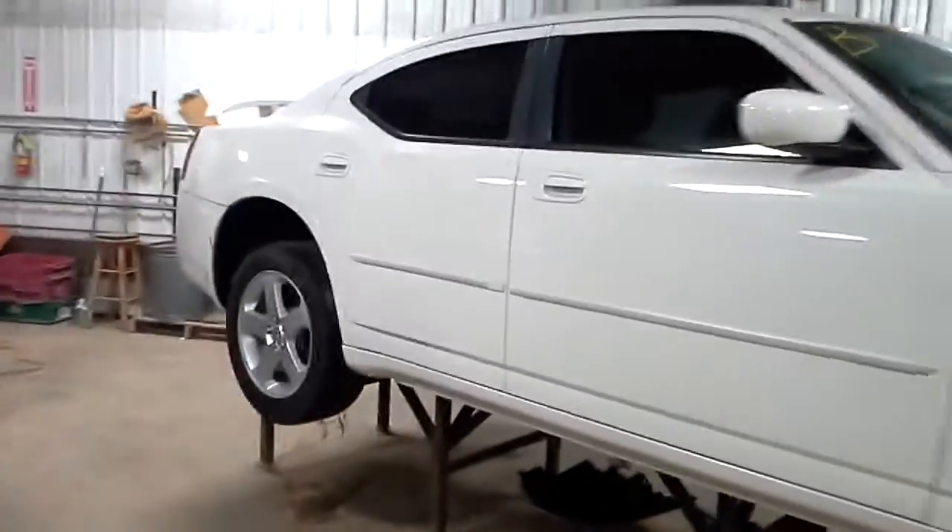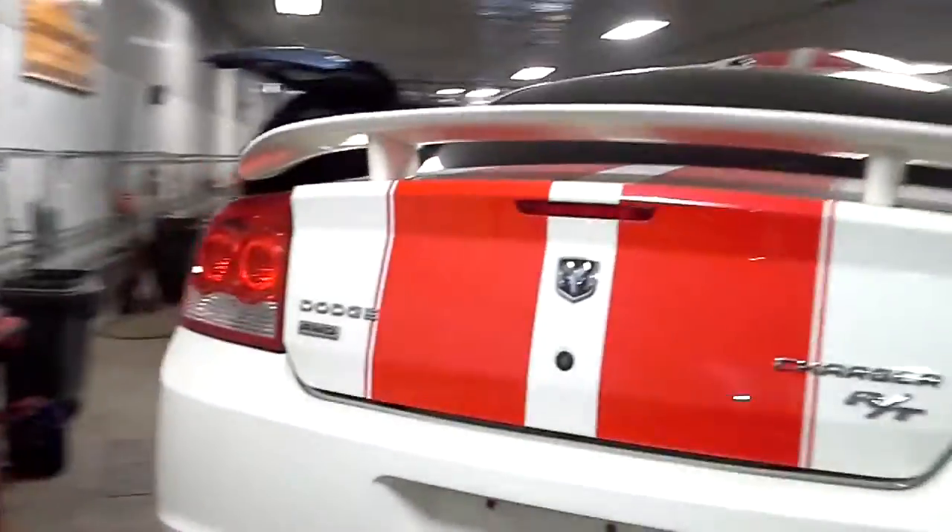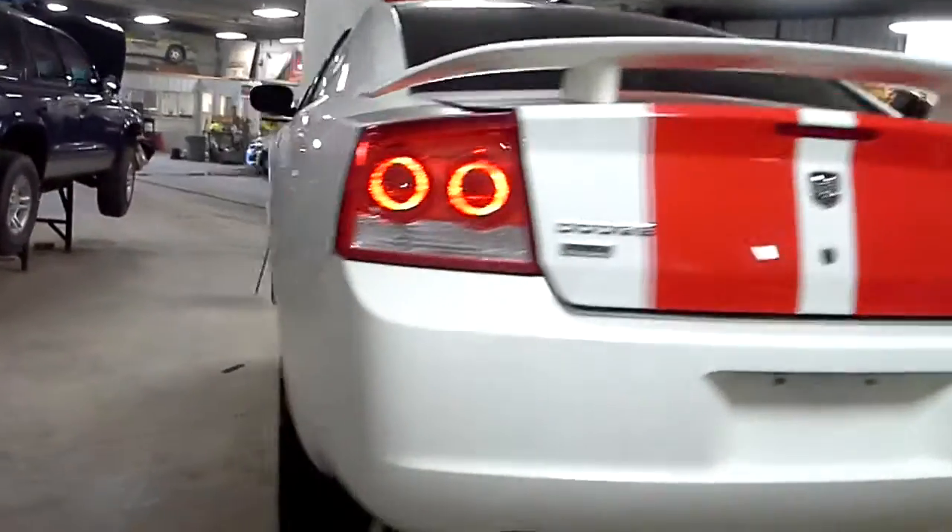Big alloy wheels, white paint, factory wing, red stripe.